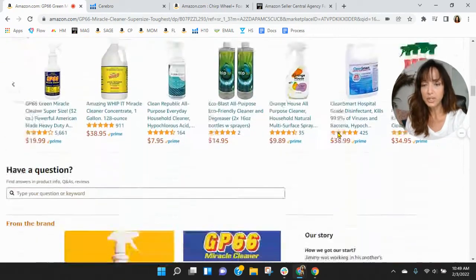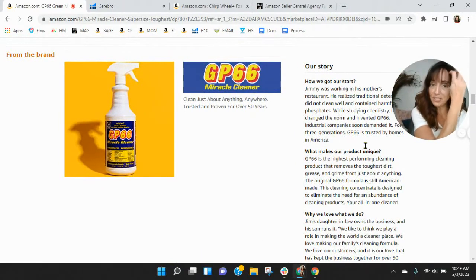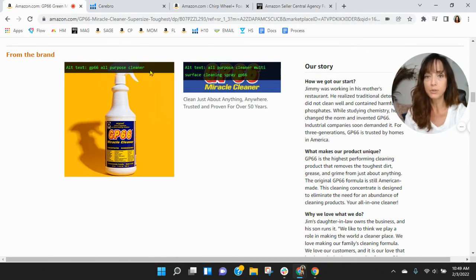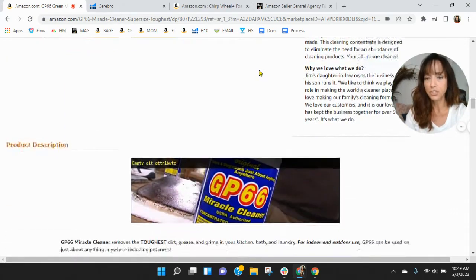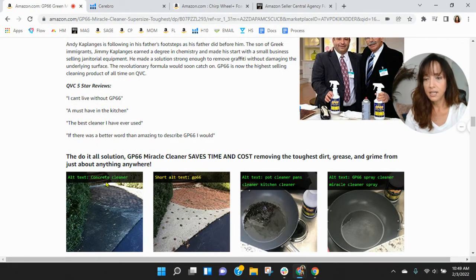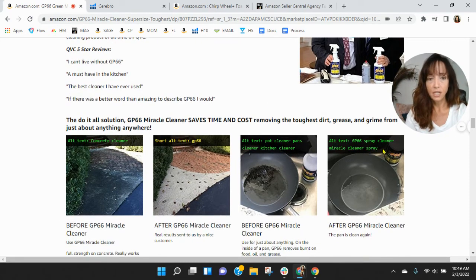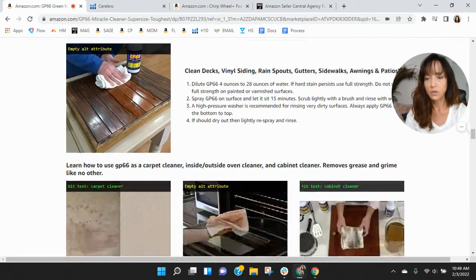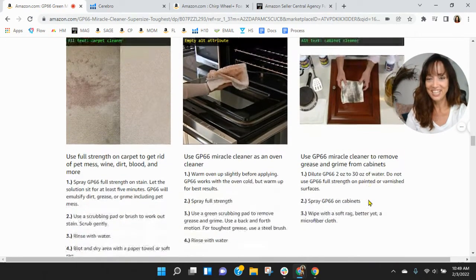Let's look at the branding you've done here — GP66. I watched the video and the graffiti in New York is fantastic. Looking at your alt text: GP66, all-purpose cleaner, all-purpose cleaning, multi-surface cleaning spray, GP66 — you've got some duplication there. Some alt text fields are completely empty, and you need text in those. You can have up to 100 characters per field and you've got a lot of duplication, so you're definitely missing out. Think about the keywords we saw in Helium 10.